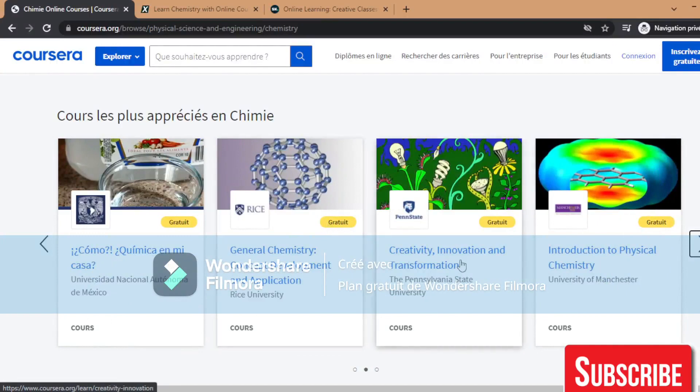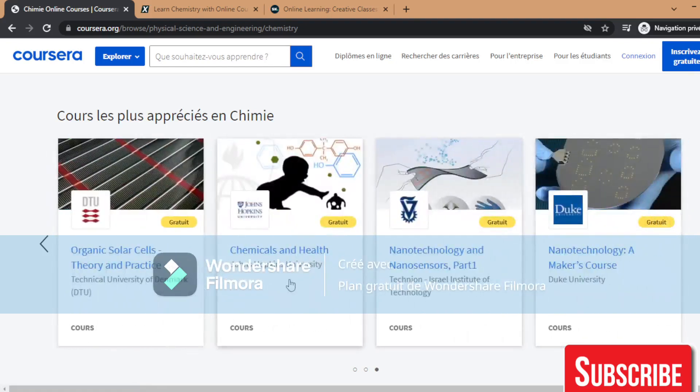Also free: Introduction to Physical Chemistry from the University of Manchester. Chemicals and Health from Johns Hopkins University. Amateur Technology Makers from the University of Kentucky.